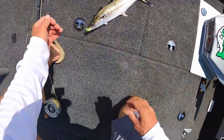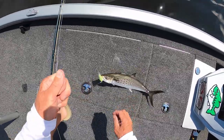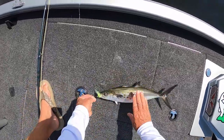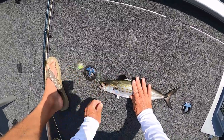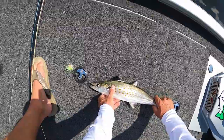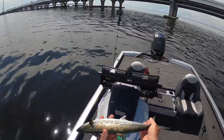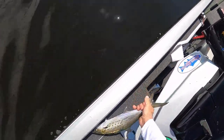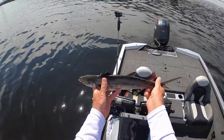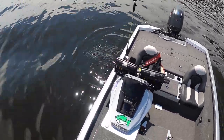Oh, pretty looking things. Take her easy, take her easy. Hold on — there we go. Woo! Toothy little things, aren't ya? Alright, there we go — we're going back in the water here. There you go, Fish Out Loud. Boom. He's fine.